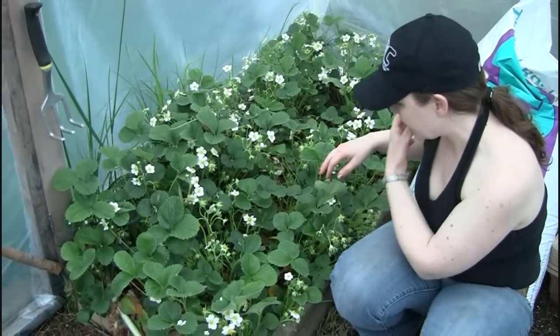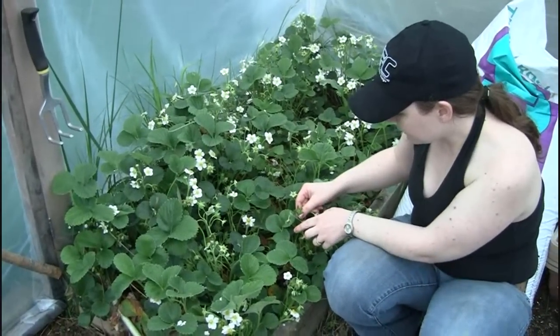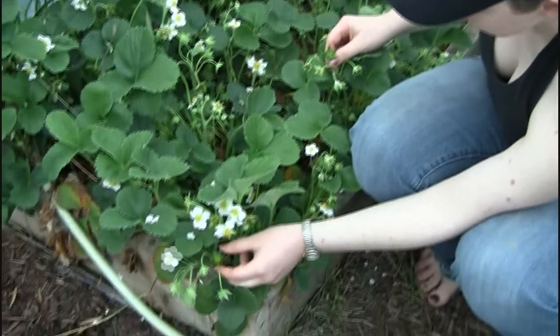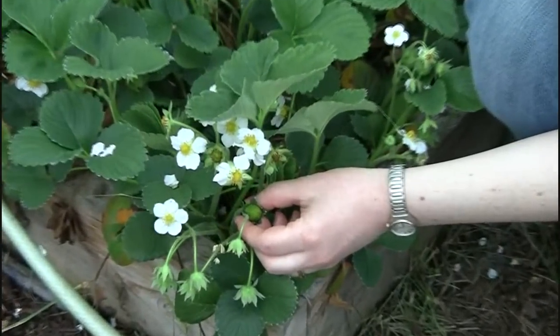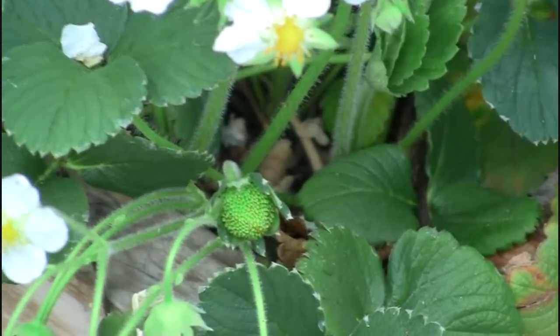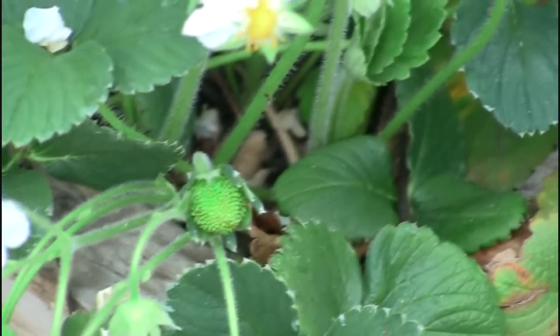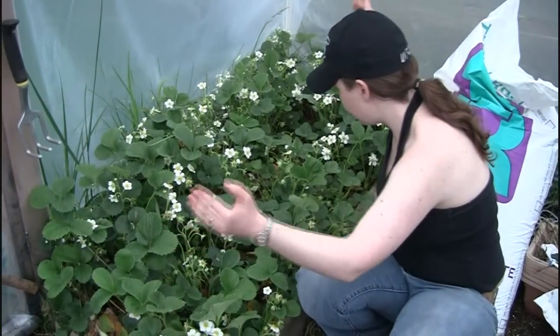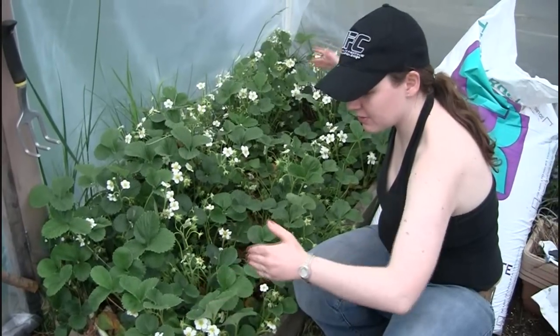There are actually small strawberries starting — if you can see some of these. It's amazing that this early in the year we have strawberries. We're going to have tons of strawberries, and the hard part for us is going to be trying to contain this plant in this bed. That was our biggest problem last year too.